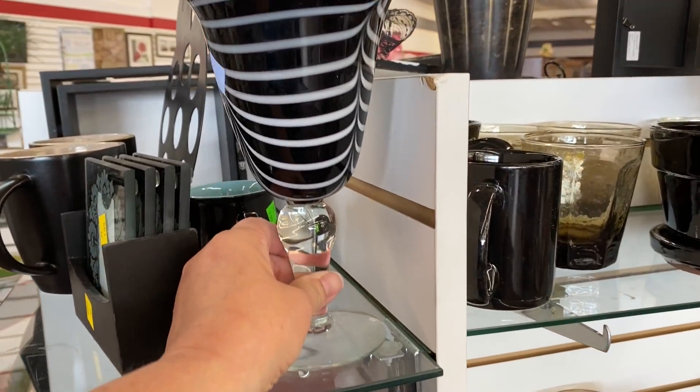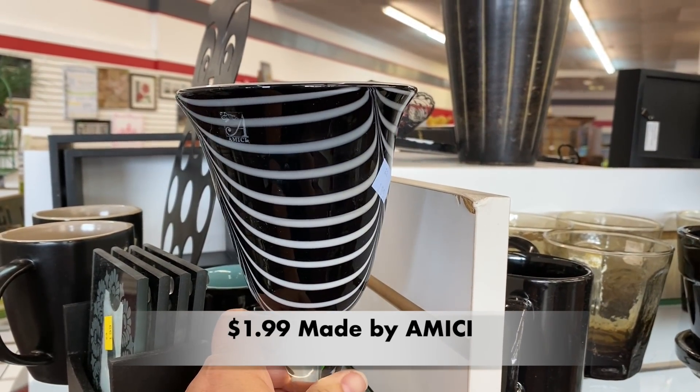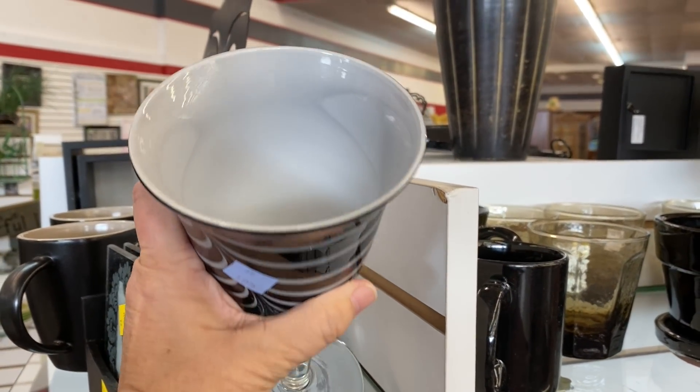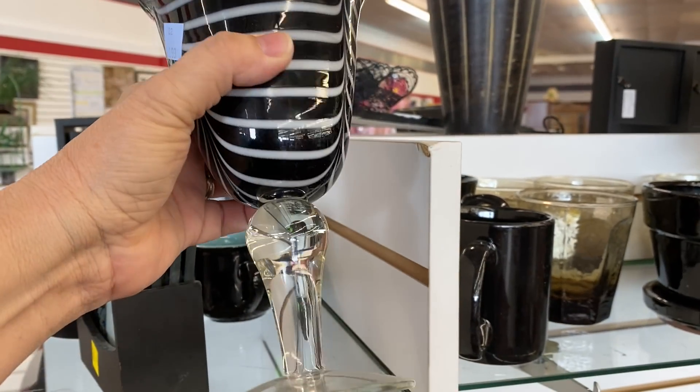I had to take a look at this stunning piece. I believe it is an art glass candle holder, but I could be wrong. The price for this could not be any better.